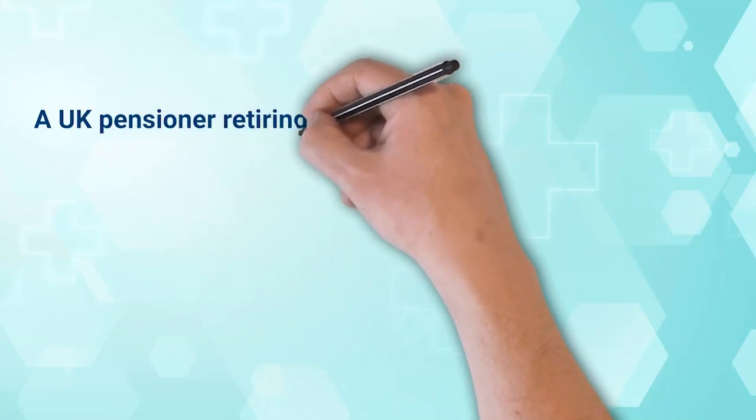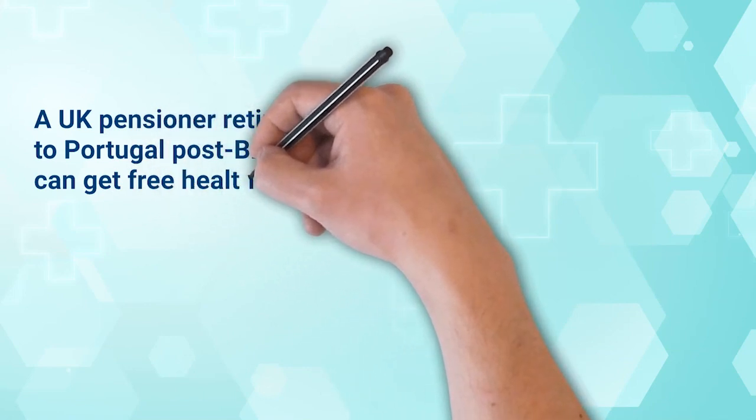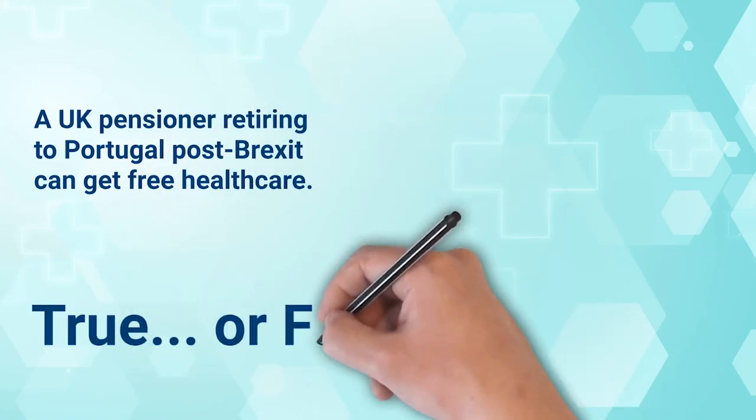A UK pensioner retiring to live in Portugal post-Brexit can get free health care. Is that true or false? So the answer is true. Regardless of the fact that health care in Portugal is a residency-based system, if you're a UK state pensioner and you're moving to Portugal, you are entitled to have your health care costs covered by the UK government.